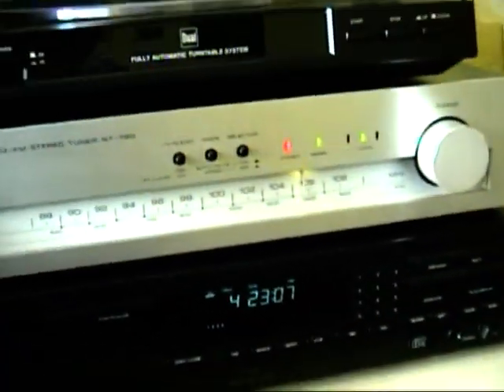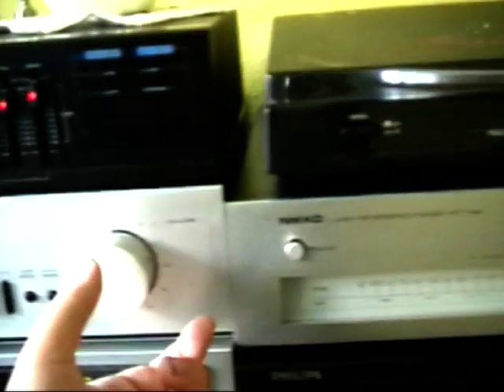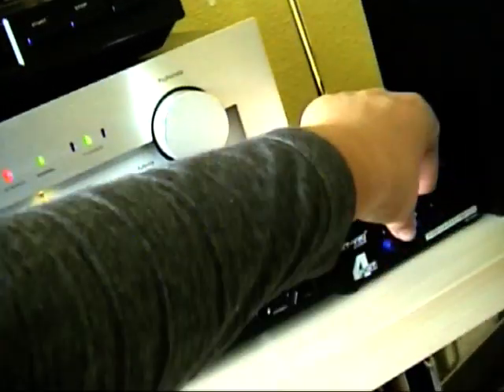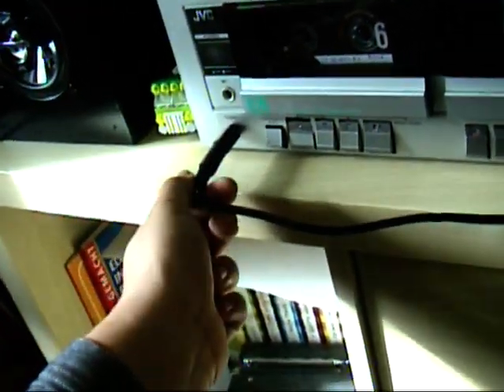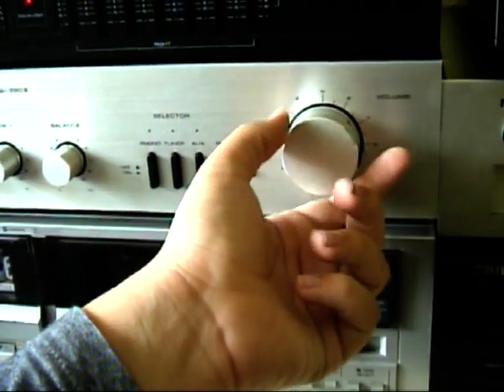Now let's demonstrate the TV — you can see that works. There's also this cable which works for a tablet or MP3 player or whatever. And this is hooked up in the tape deck too — you can see that works as well.